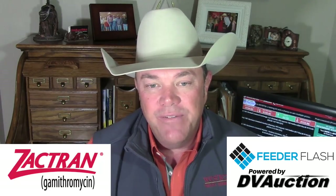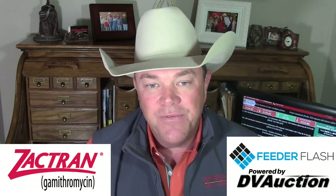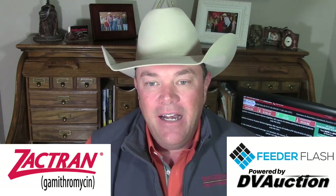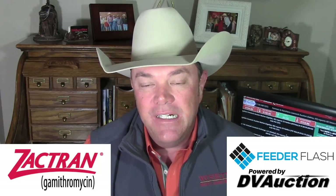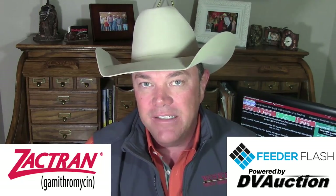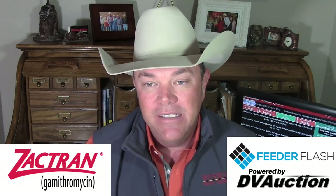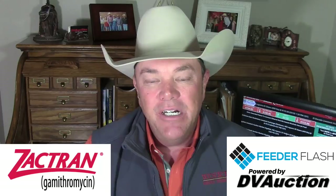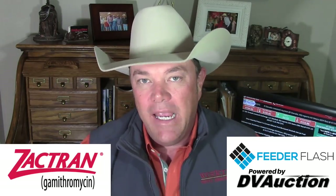About 23 years ago, I was transferred up to New Holland, Pennsylvania, and I reported to market up there for Ag Marketing Service of USDA. I was the northeastern-most representative of the Ag Marketing Service. They had started a program right before I got there with the state of Vermont. I want to tell you the story about the Vermont Beef Producers Feeder Cattle Auction and put it in perspective as a microcosm of the whole cattle industry.